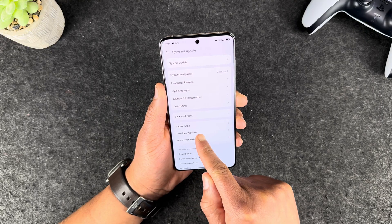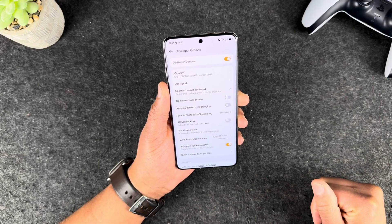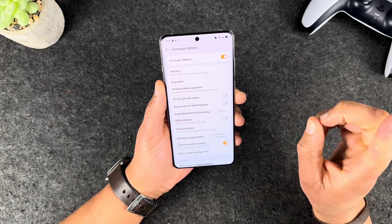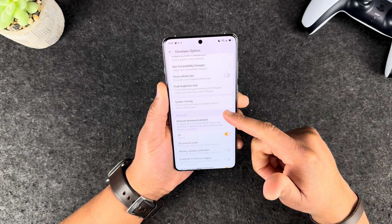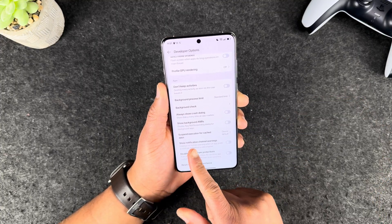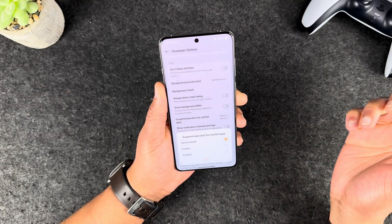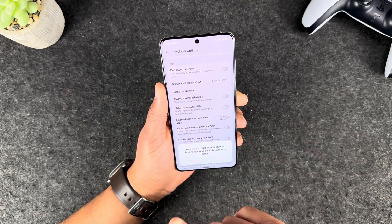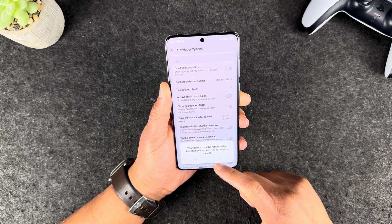Jump over to System and Update — you'll now have the Developer Options. Go ahead and click on that. The setting we are looking for is 'suspend execution for cached apps,' and we will want to disable that option. Scroll down until you get to the Apps section and locate it. Click on it and disable it. Once you disable this, your phone must be rebooted for it to take effect. Go ahead and reboot.